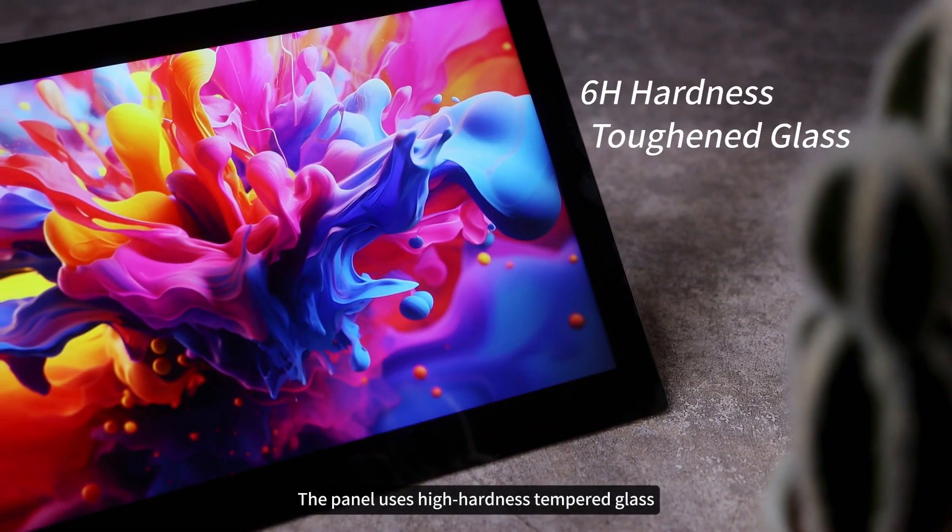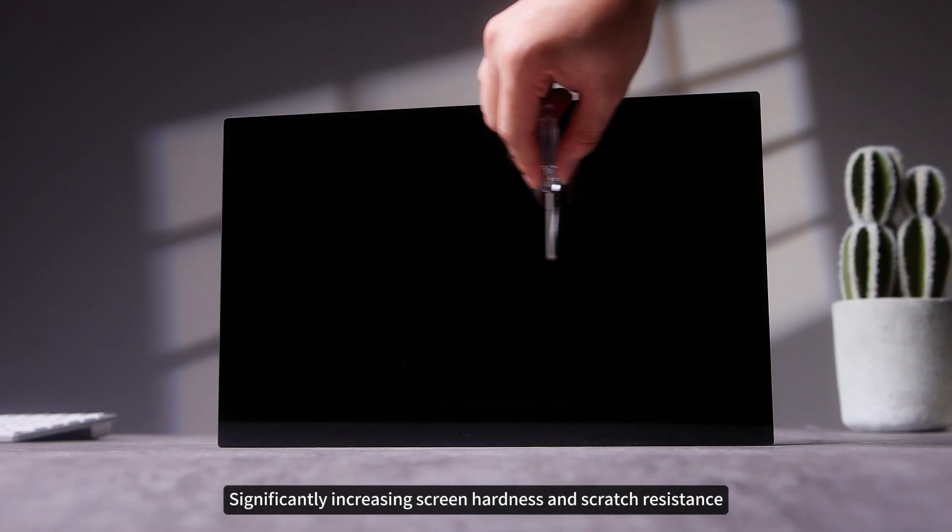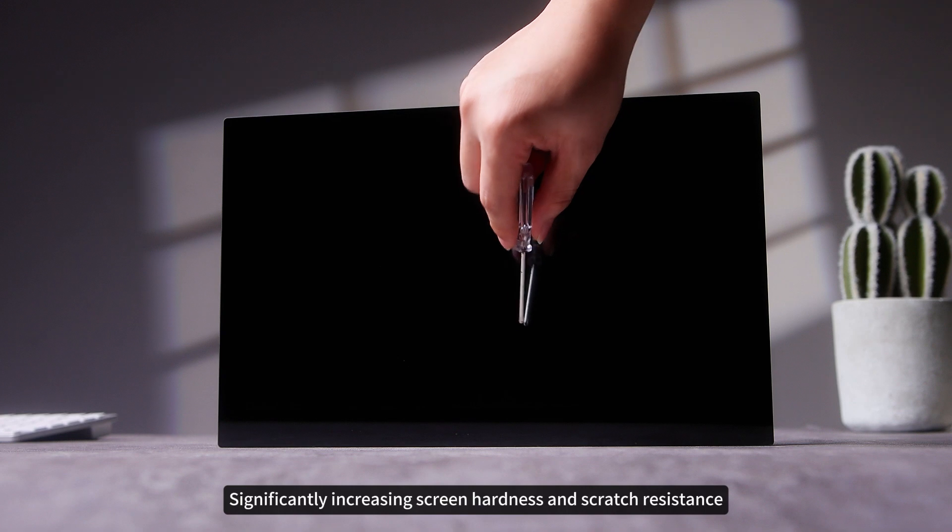The panel uses high-hardness tempered glass, which has more than twice the performance advantage over plastic panels, significantly increasing screen hardness and scratch resistance.